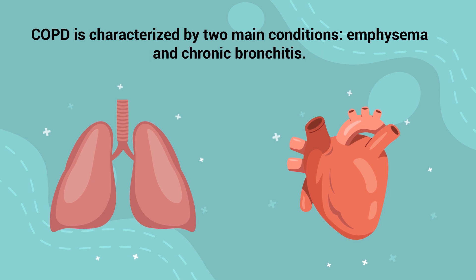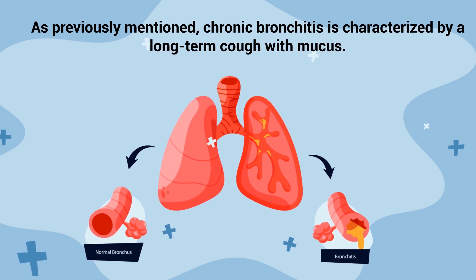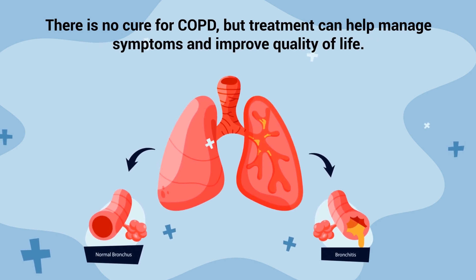COPD is characterized by two main conditions: emphysema and chronic bronchitis. Emphysema is where the alveoli, the ends of the smallest air passages of the lungs, are destroyed as a result of damaging exposure to smoke and other irritants. Chronic bronchitis is characterized by a long-term cough with mucus. There is no cure for COPD, but treatment can help manage symptoms and improve quality of life.